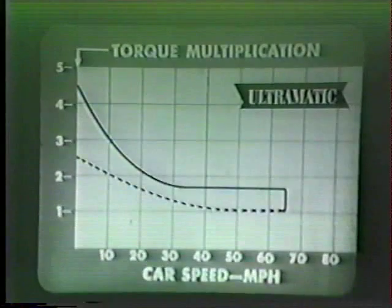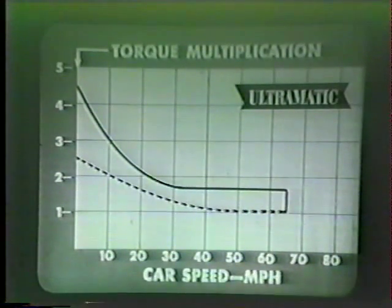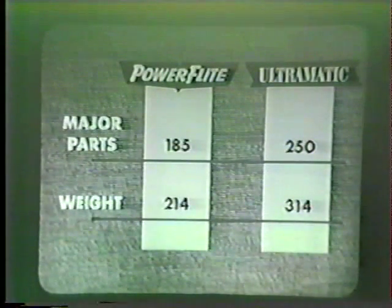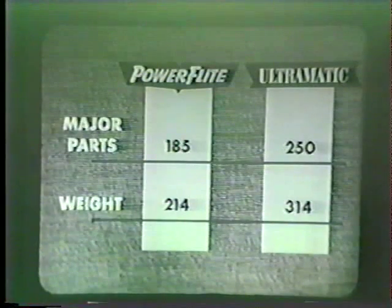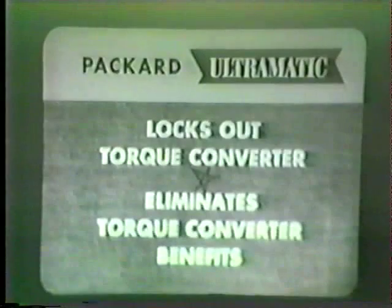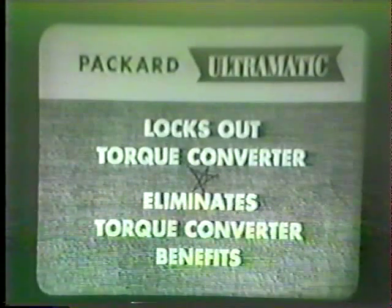Next, let's look at Packard's Ultramatic transmission. For starting in drive range, Ultramatic has only 2.5 power multiplication. Ultramatic has 65 more major parts and weighs almost half as much again as Chrysler Power Flight. In addition, Ultramatic has a feature you should know about: after a certain speed, it locks out the torque converter — and in doing so, it eliminates the torque converter's many benefits.